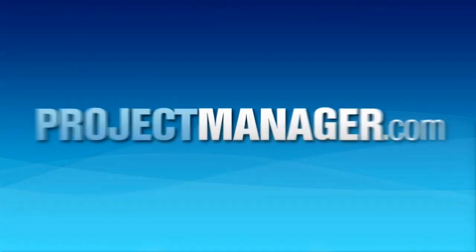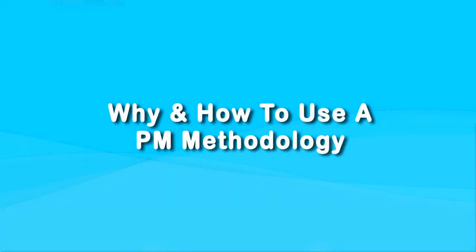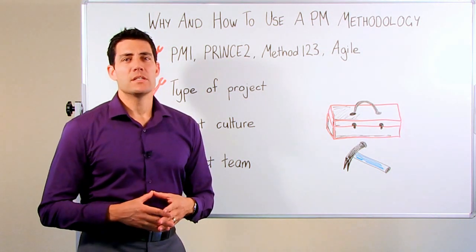Hi, I'm Devin Dean, Content Director here at ProjectManager.com. In today's whiteboard topic, we're going to talk about why and how to use different project management methodologies.